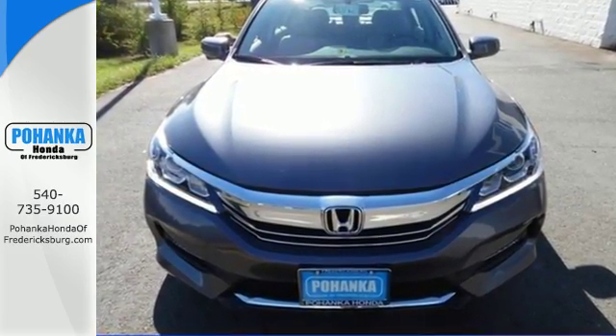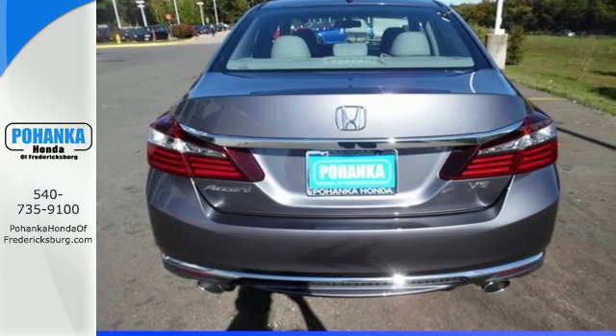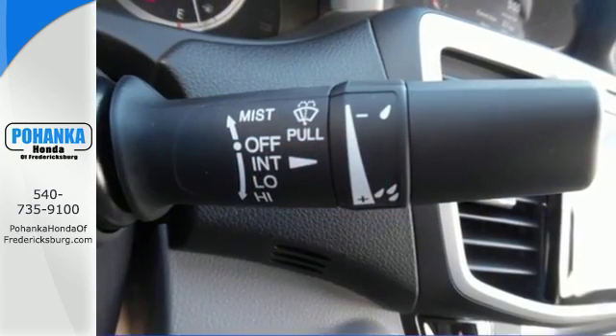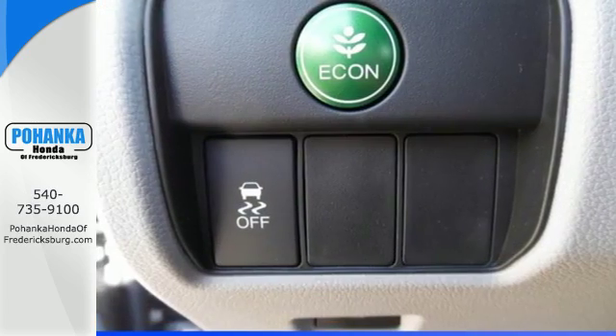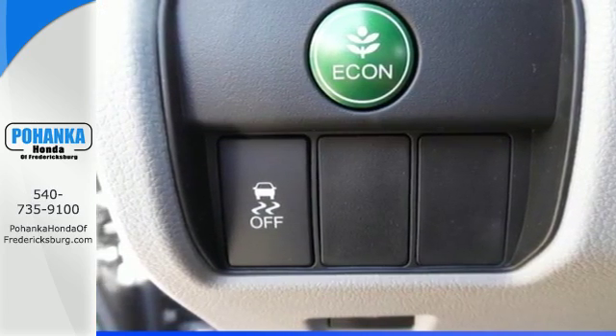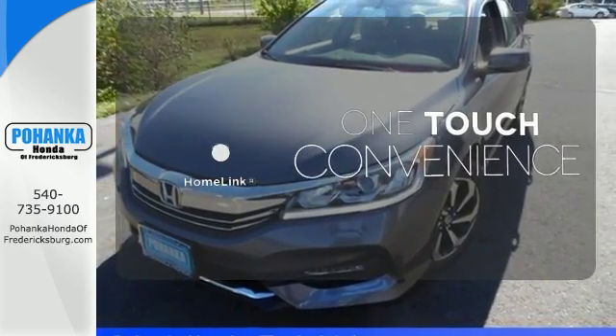Safety is assured with the multi-angle rear-view camera with dynamic guidelines, vehicle stability assist with traction control, and hill start assist. And for better economy, this Accord is also equipped with an efficient eco-assist system. With Homelink, one touch makes your arrival as welcoming as if you'd never left.